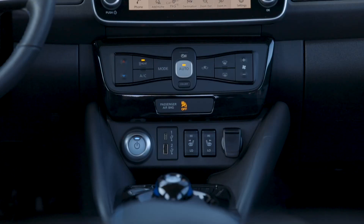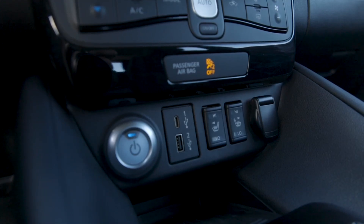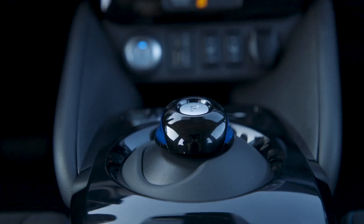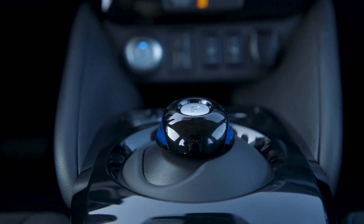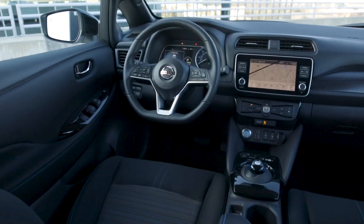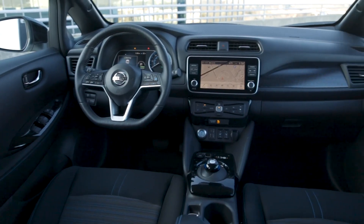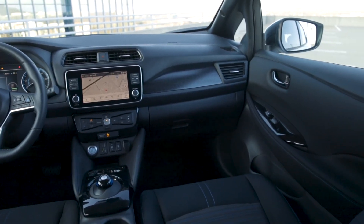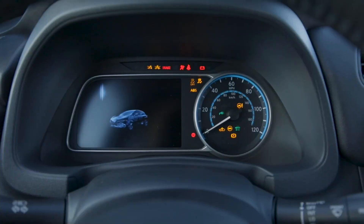Pros. Nissan has been making the LEAF since 2010 and has sold 500,000 units — their experience in building EVs shouldn't be ignored. Another pro is the choice of two battery sizes so you can choose the range and budget appropriate for your needs. Third, Nissan's ProPilot active safety driver assistance is considered one of the best in the industry.